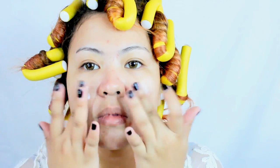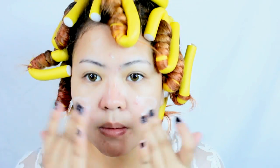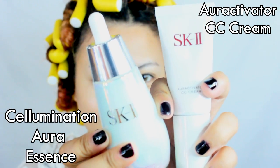Of course, moisturizer is important — like SK-2's RNA Power Cream — to keep the skin balanced, smooth, and to prevent aging. Now with makeup, I will use minimal amounts.